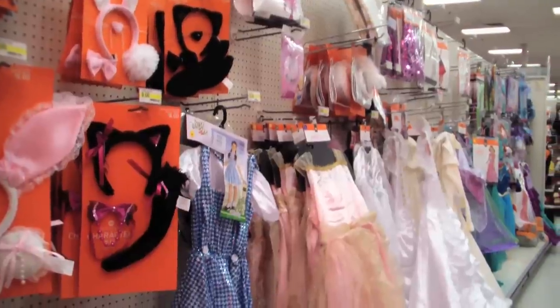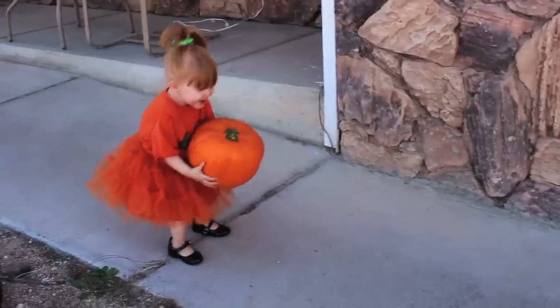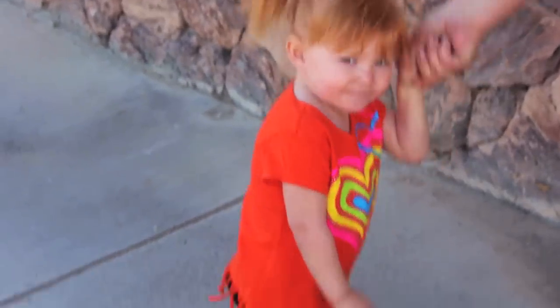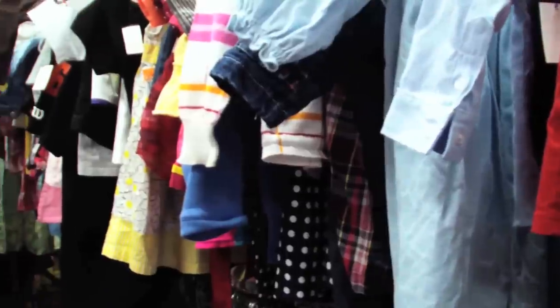Halloween can get pretty expensive and costumes seem to go up every year, but there are a lot of fun looks that you can put together yourself, even at the last minute. After you decide what you want your toddler to look like, go through the pieces they already have, then go to thrift stores to complete their look.